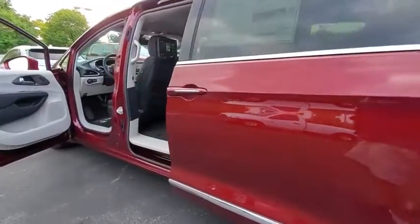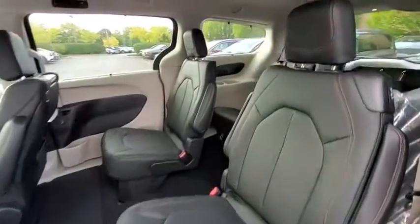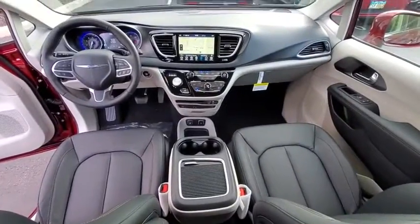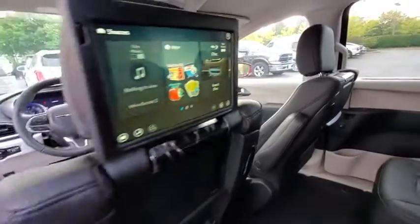Here are some of this vehicle's great options: traction control, navigation system, power liftgate, power passenger seat, leather-wrapped steering wheel, dual airbags, alloy wheels, power steering, four-wheel disc brakes, universal garage door opener, heated steering wheel, heated front seat, CD player.